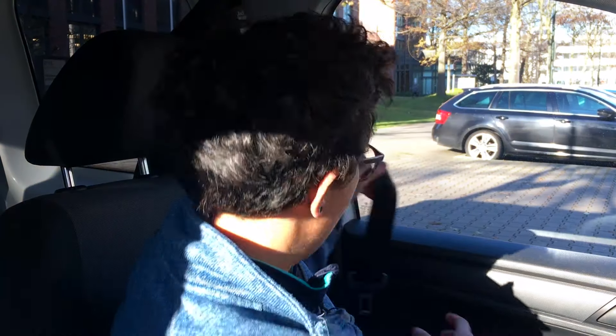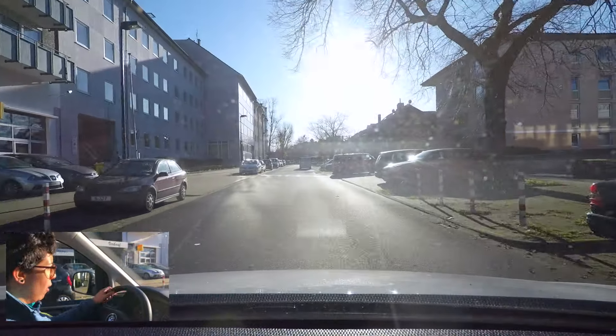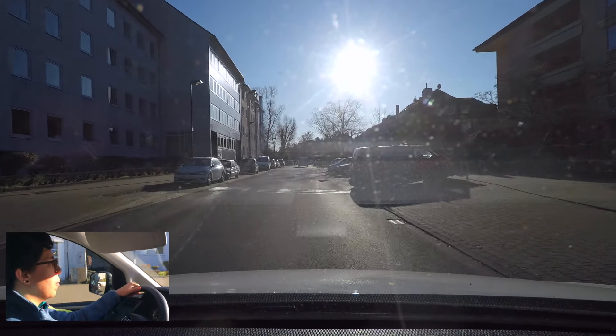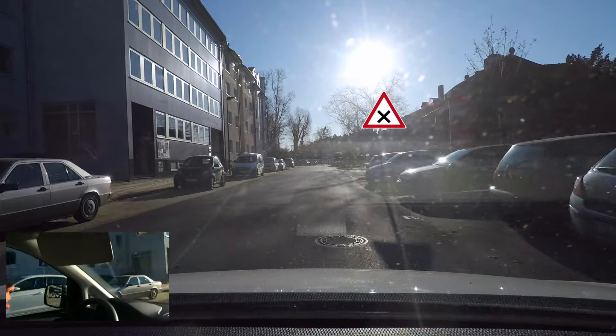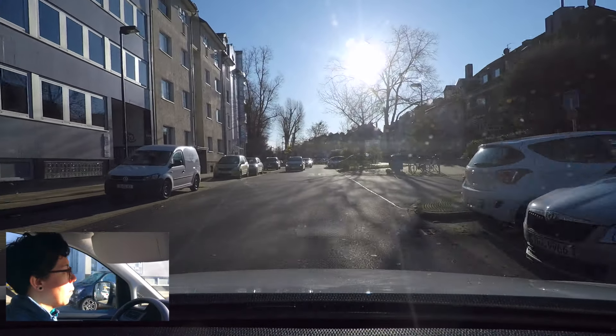Let's go drive in the Deutsche streets! So, we are on a very sunny day here in Germany. Here's the famous right-before-left rule in action. This one is very clearly indicating that I should be the one stopping and giving way to the people coming from the right.